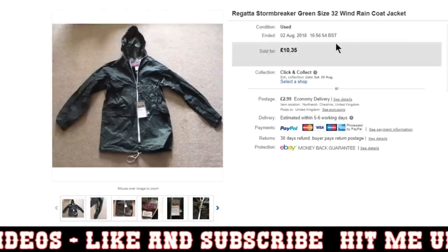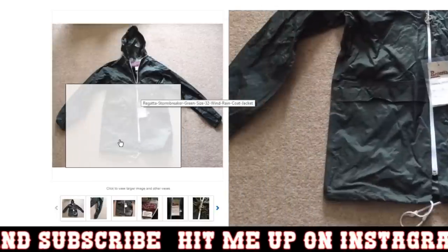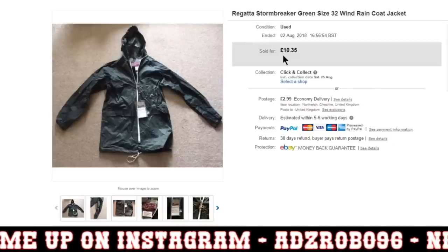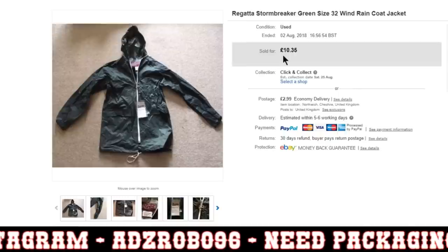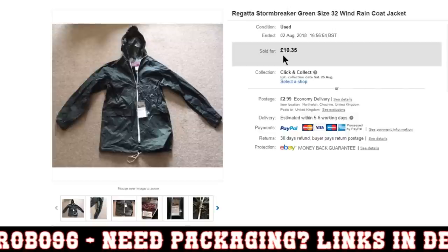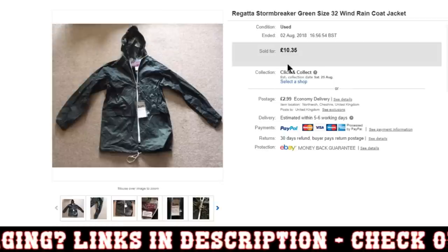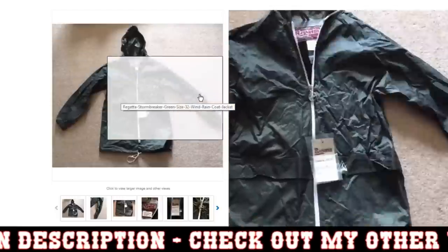Next was something I'm in profit on from a job lot I'm in profit on — Regatta Stormbreaker Green, size 32, wind raincoat. I don't really pick this sort of stuff up anymore, but obviously this just kind of remained over the haul that I got a while back. I'm not saying I won't pick up clothing in future, but it goes back to that sort of selling what you love. I just don't feel like I have that love for clothing, so it's just kind of not for me. But as you can see, I got £10.35 plus my postage for this.